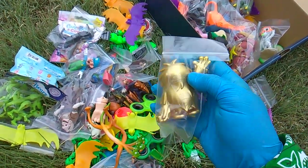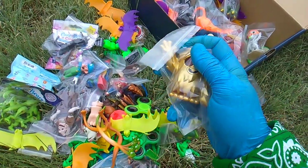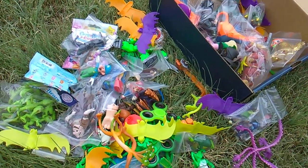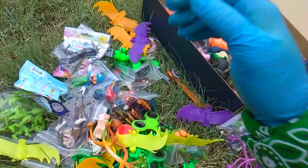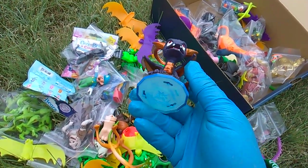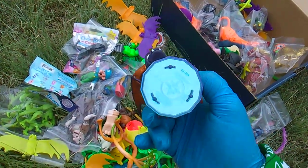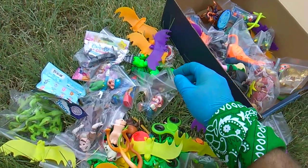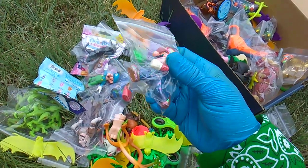This is Furry, one of my favorite Moshi Monsters — Sonic gold chase version. Okay, there's a Skylander.